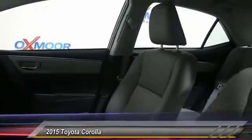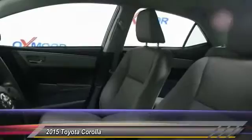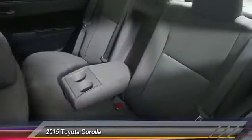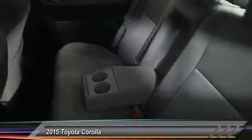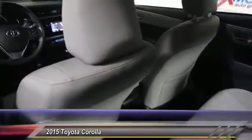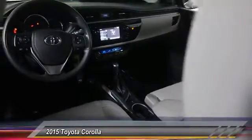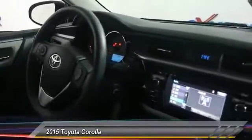Traction control, dual airbags, air conditioning, power steering, center armrest, CD player, trip computer, electronic stability control, power windows, AM/FM CD player with six speakers. Take this vehicle for a spin and see why so many shoppers are now proud owners.